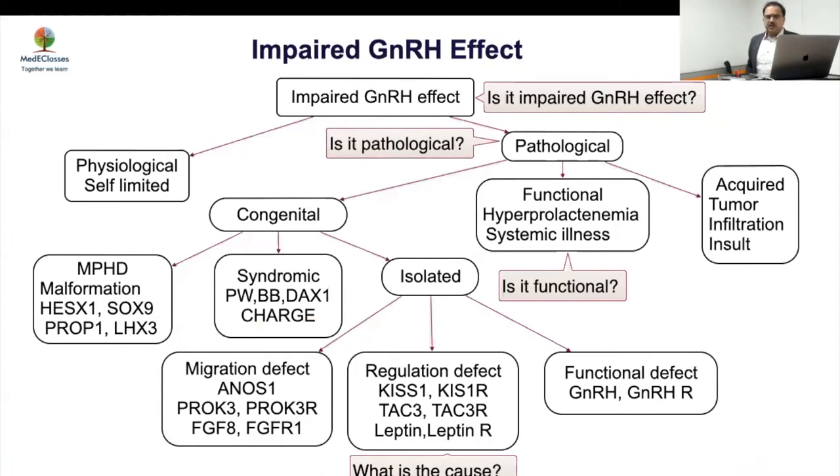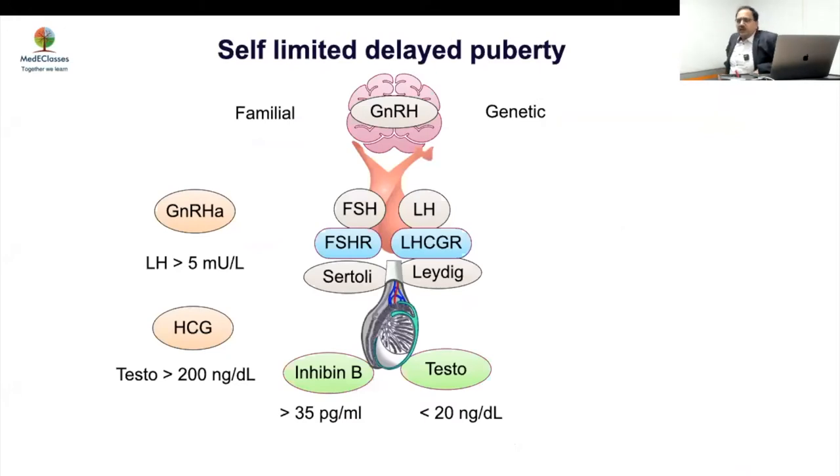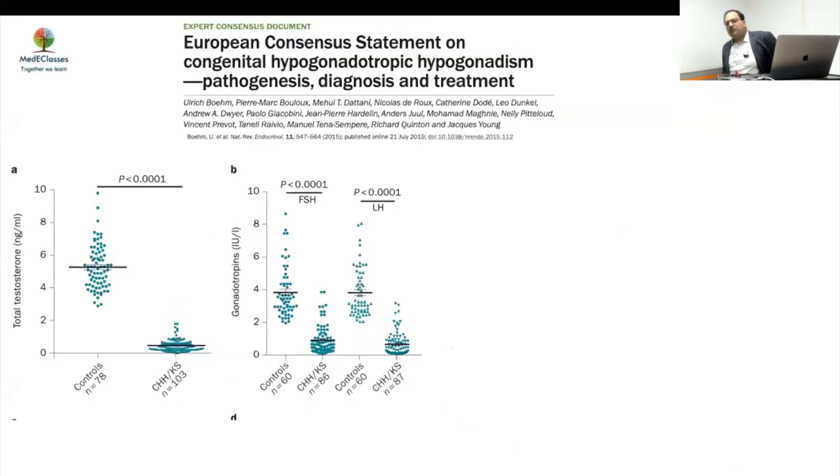The most important question: is it physiological or pathological? When you talk about self-limited delayed puberty or CDGP, 70 to 80 percent will have a family history. Your GnRH agonist response, HCG response, inhibin B level, and testosterone level will help determine the diagnosis. The problem is there is no 100 percent test. If you want certainty, follow up until 18 years and see whether puberty develops — but I have seen children improve after 18 years as well.